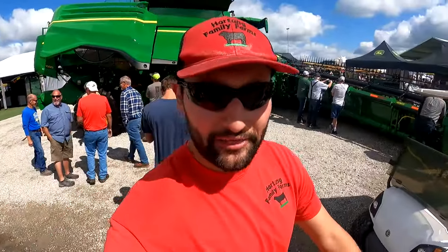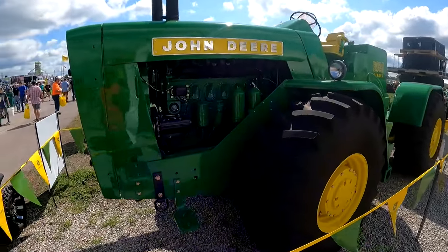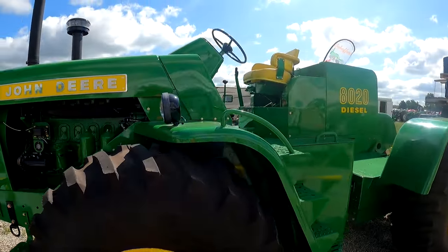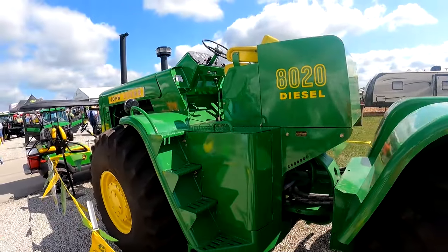Look at this beauty — an 80-20. I have never seen one in my life. 6,000 engine hours, fully restored. I'm guessing it's the 26th one ever made. That is sweet.